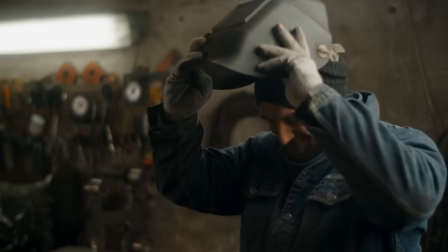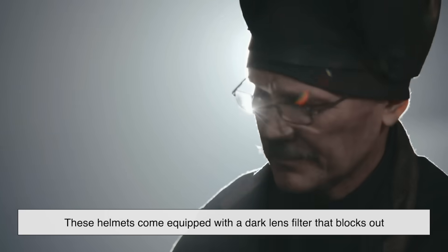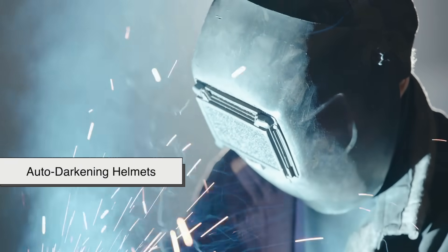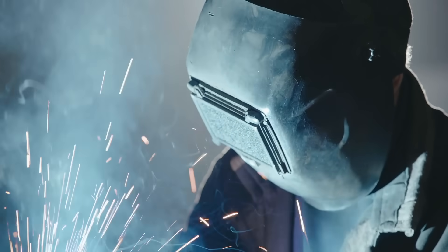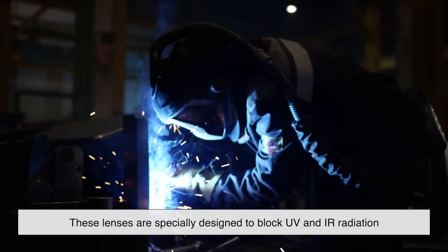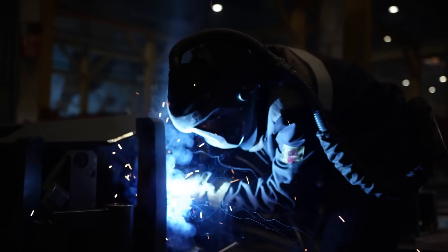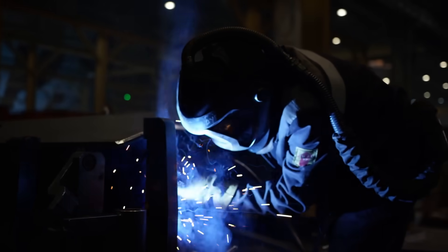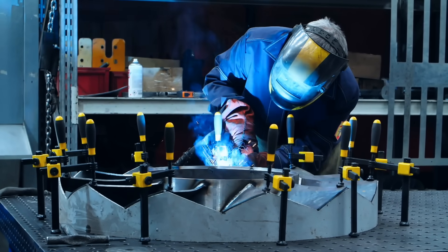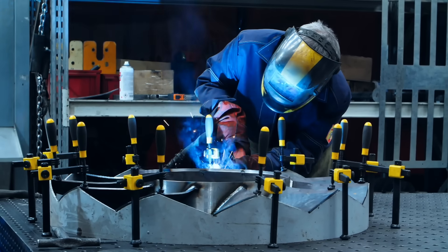That brings us to the iconic welding helmet. It's not just a fashion statement — it's a necessity. These helmets come equipped with a dark lens filter that blocks out the harmful parts of the light spectrum. Auto-darkening helmets have sensors that detect when the arc is struck and instantly darken the lens to protect the welder's eyes. These lenses are specially designed to block UV and IR radiation, whether or not the lens is darkened. The helmets also protect the face and neck from radiant heat and sparks. Gloves, jackets, and even flame-resistant aprons all play a role in shielding the welder from the bright and dangerous byproducts of their work. Because as beautiful as that glow might look from a distance, up close, it's unforgiving.